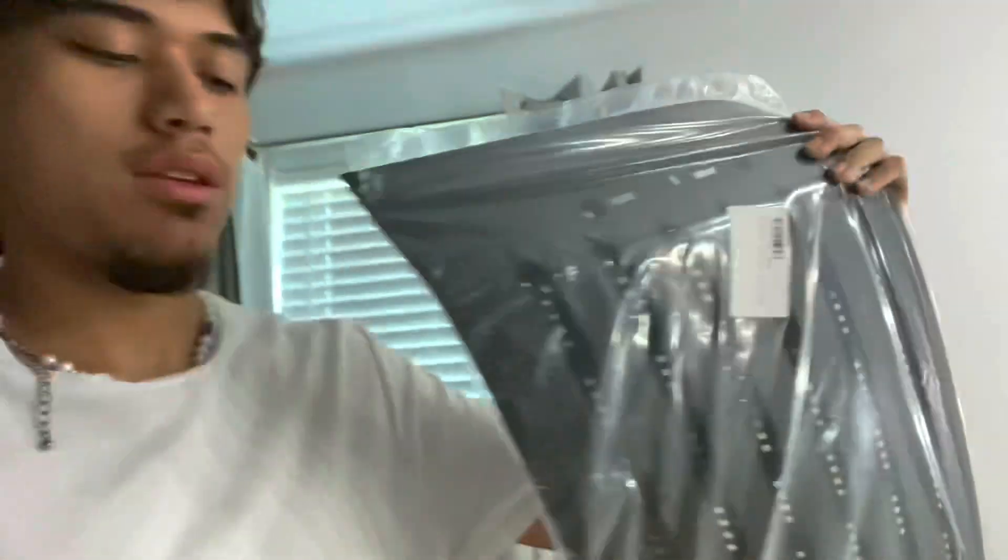A new vent just came in — it took about three days. Shout out to that company; they didn't even make me return the old broken one. I guess they had no use for it, but that's still kind of nice of them. Shout out to carparts.com — they hooked it up. I'll install it in a bit.